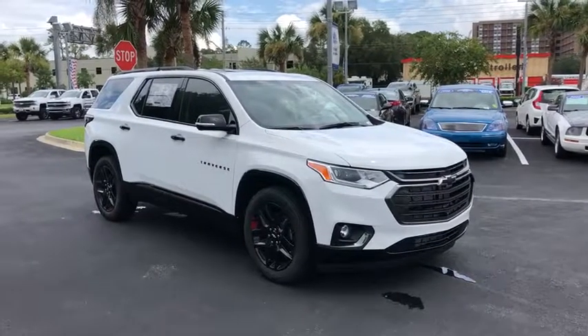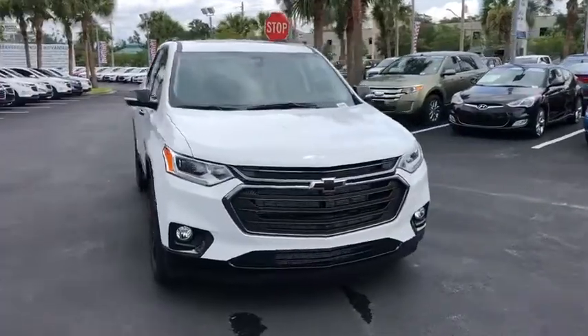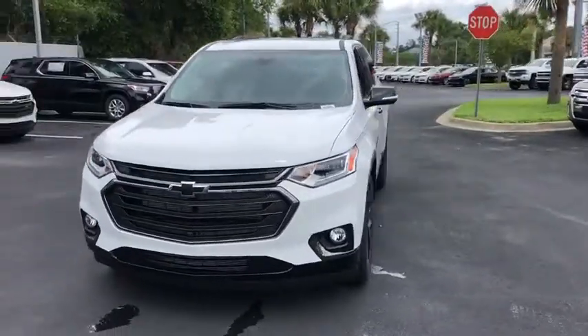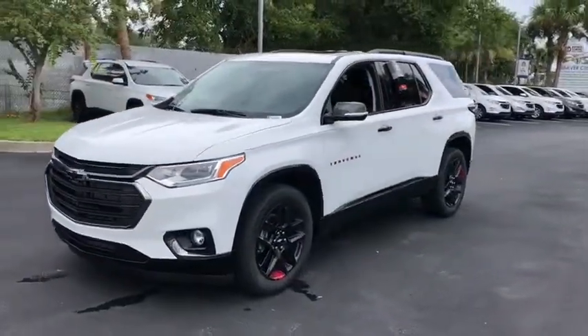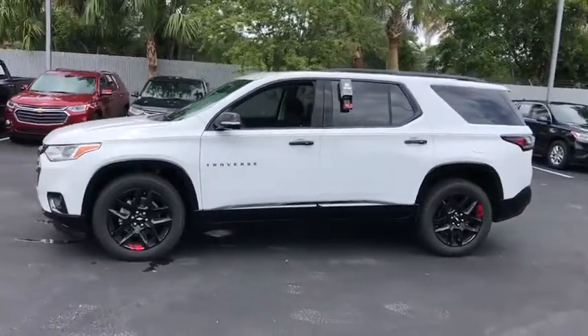We are pleased to show you the 2020 Chevrolet Traverse. Chevy Traverse is more stylish than minivans and far more fuel and space efficient than truck-based SUVs. Crossovers like the Traverse are excellent family vehicles.